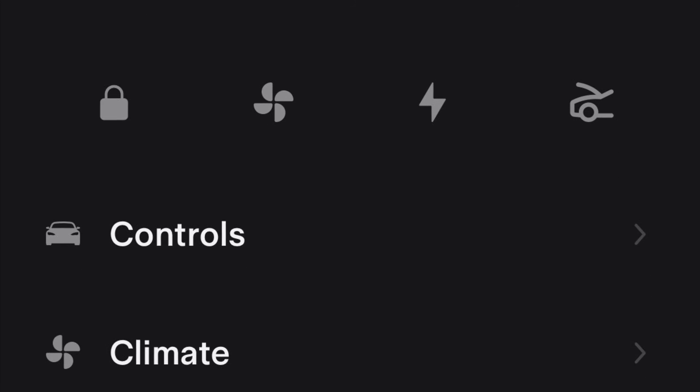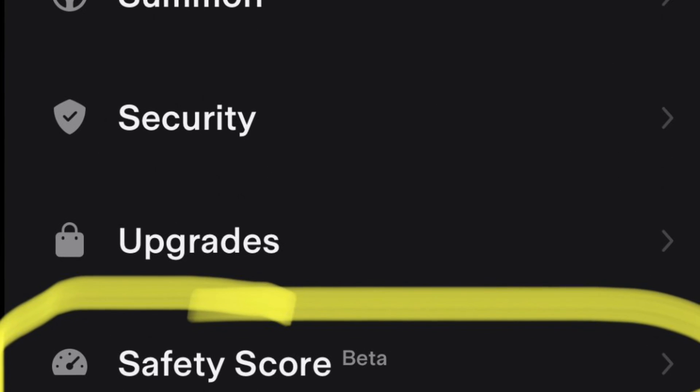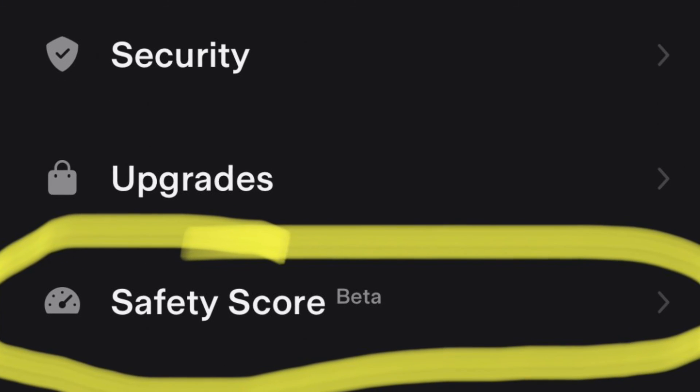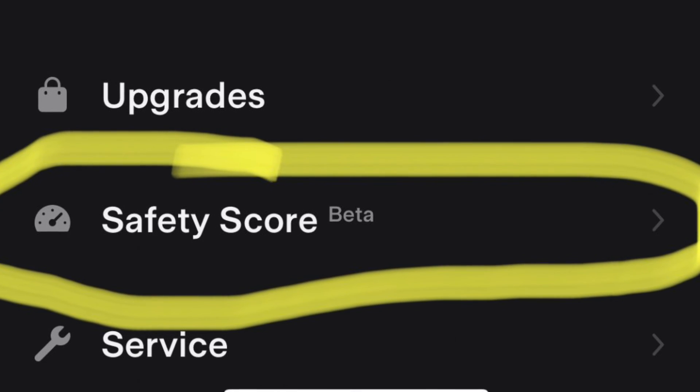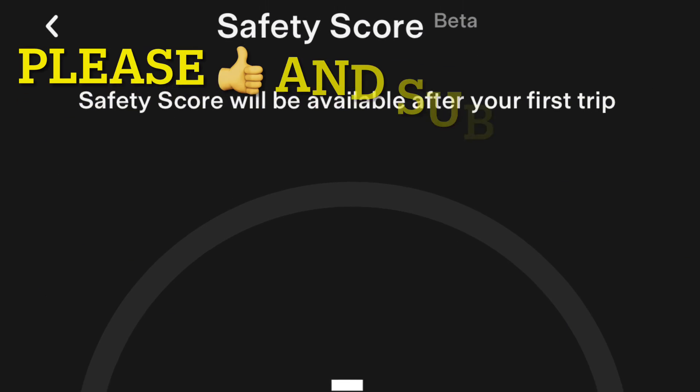You're going to scroll down and you're going to see the brand new section that's been added called Safety Score Beta. Once you click this, a link will open up and take you to the next section of the app.